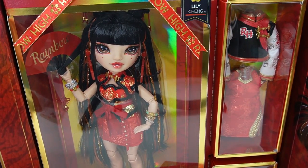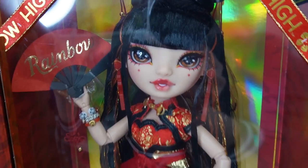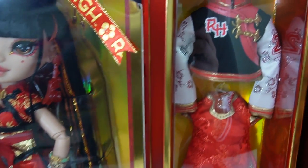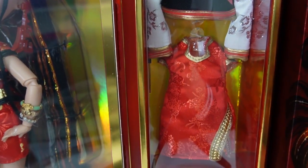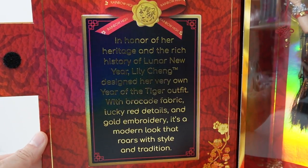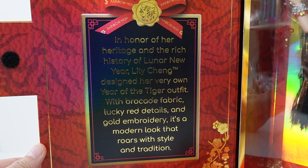Oh my goodness, look at her — she looks gorgeous. She is wearing a red, black, and gold outfit. On the right side we see a second outfit, and on the bottom another pair of shoes. On the right side of the flap it says: in honor of her heritage and the rich history of Lunar New Year, Lily Chang designed her very own Year of the Tiger outfit, with brocade fabric, lucky red details, and gold embroidery. It's a modern look that roars with style and tradition.